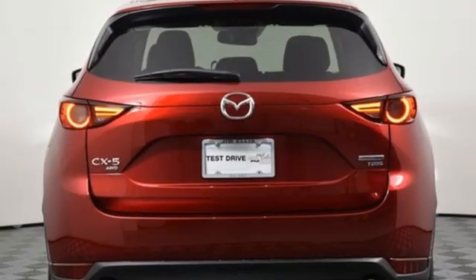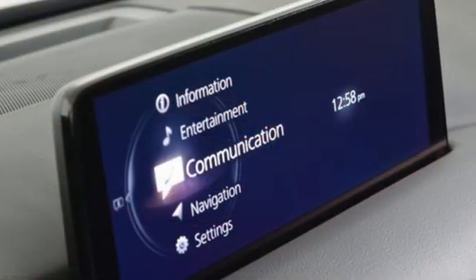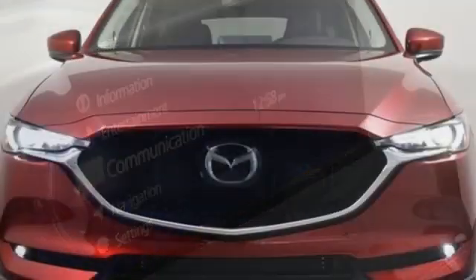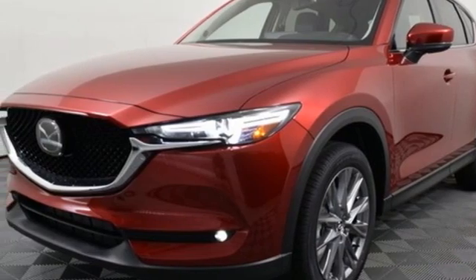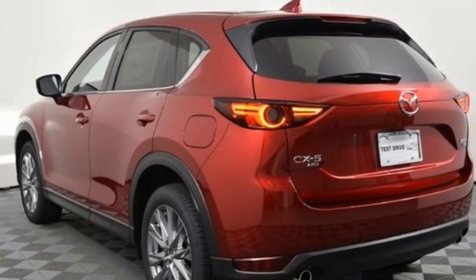Features include automatic transmission, dual zone climate control, streaming audio, auto dimming rear view mirror, heated steering wheel, Wi-Fi hotspot, external memory control, express open sliding and tilting sunroof, remote engine start smart device, and intercooled turbo inline four-cylinder engine.